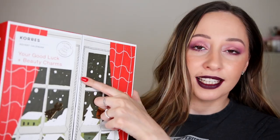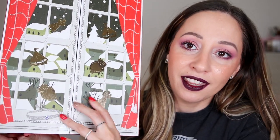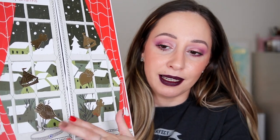I never buy skincare advent calendars, but when I found out that Kores has their first one ever, I had to get it. Kores is a Greek brand, and I am also Greek. When I was living in Cyprus I could find Kores products everywhere. Now that I live in Germany I can find them in specific malls or stores, but not everywhere, so I was thrilled to get my hands on the advent calendar. It retails for 60 euros and we have 24 products. The name of it is 'Your Good Luck and Beauty Charms,' and it contains a good luck charm from Greece — I'm guessing an evil eye bracelet, because it is something very Greek. I hope this is worth my 60 euros.